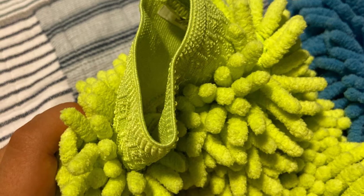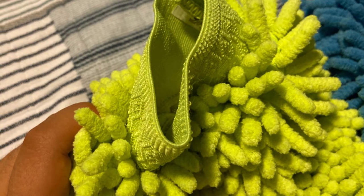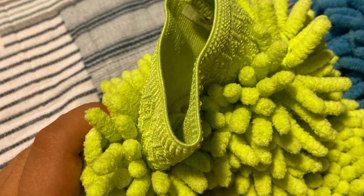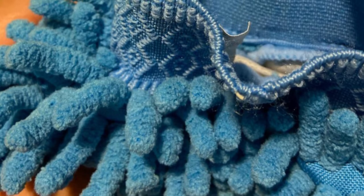It boasts thick but extremely soft microfiber materials that help in getting rid of grime and dirt to deliver a shiny finish free from swirl marks. To wash this mitt, simply toss it into the machine, and for best results, avoid using fabric softener.